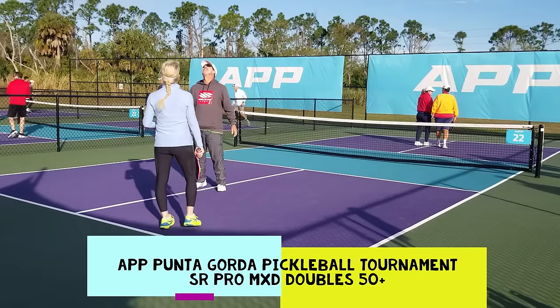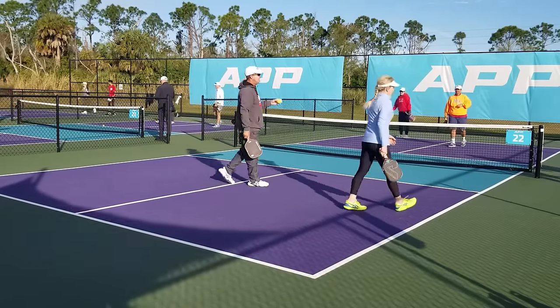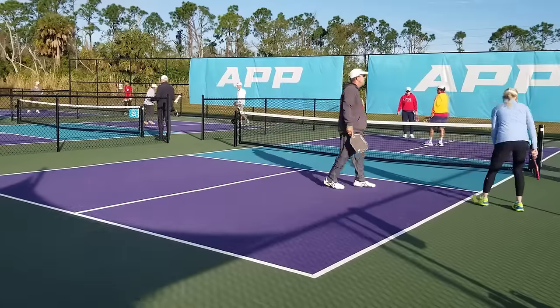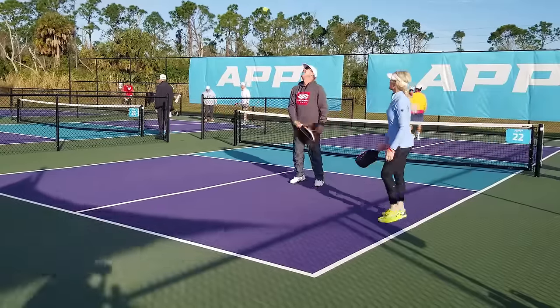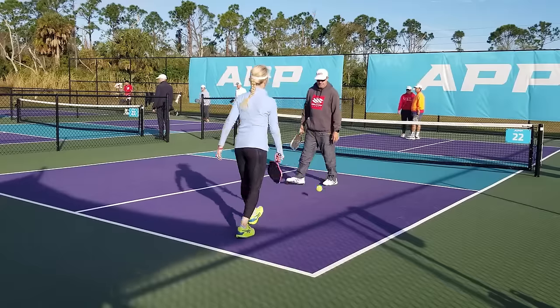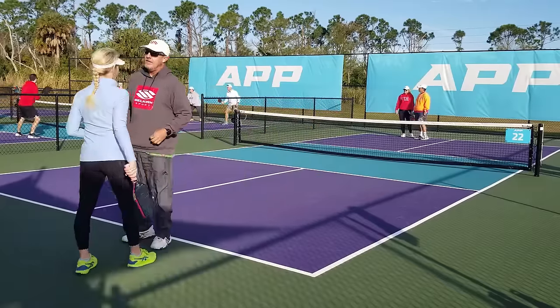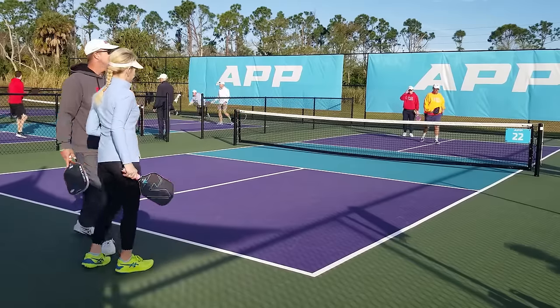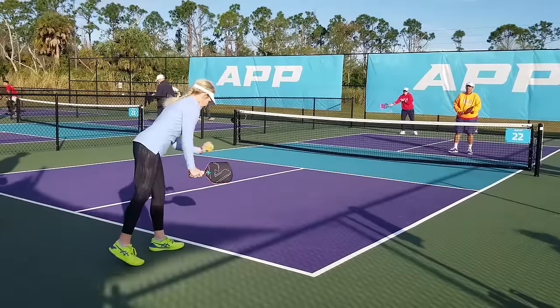Good morning, Punta Gorda Pickleplex. This is the APP. It is January 20th, Saturday. This is Senior Pro. We have Pickleplex Pro teacher Scott Tingley on the near side playing with his partner Christy, playing against Jeff Johnson and Chandra Moore on the far side.